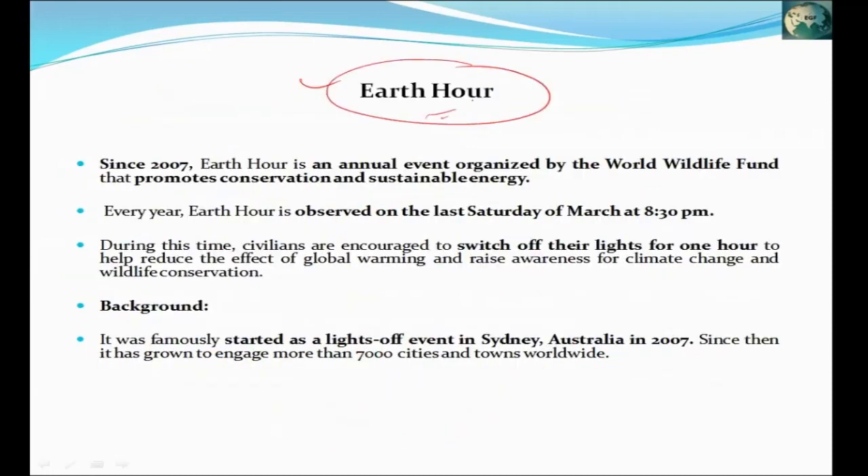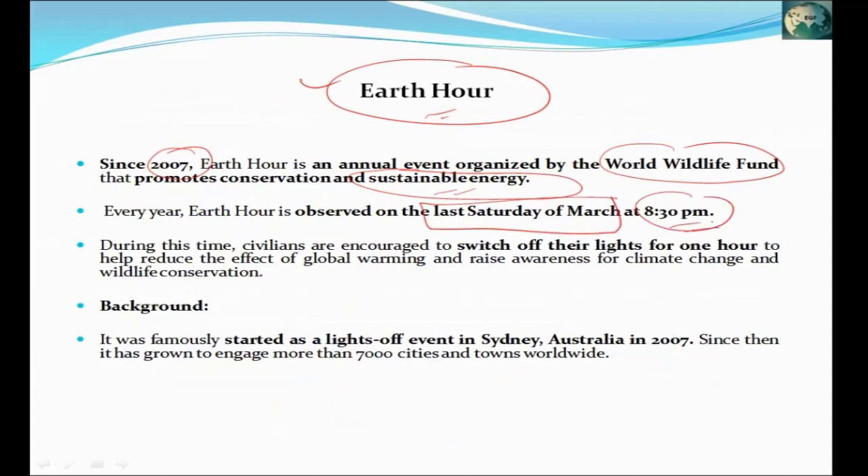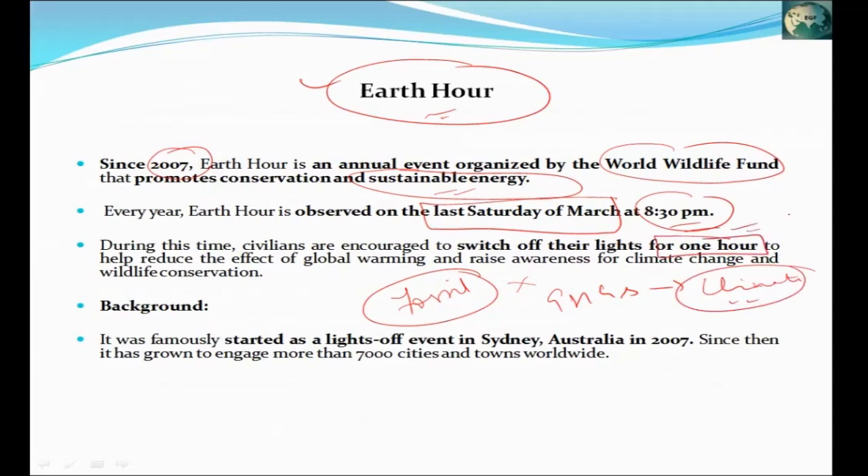The second initiative is Earth Hour. This Earth Hour is organized by WWF from 2007. It is used to promote sustainable energy. Earth Hour takes place in March on the last Saturday, from 8 p.m., to create awareness — all lights are switched off for one hour. This was started in Sydney, Australia in 2007, when people turned their lights off.